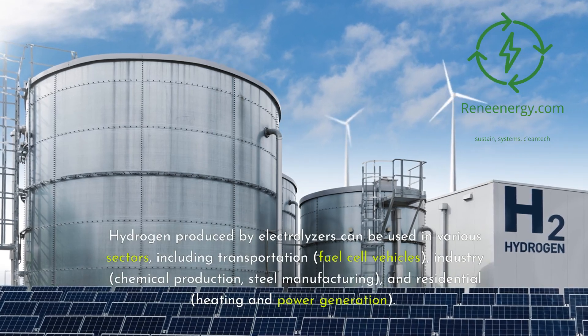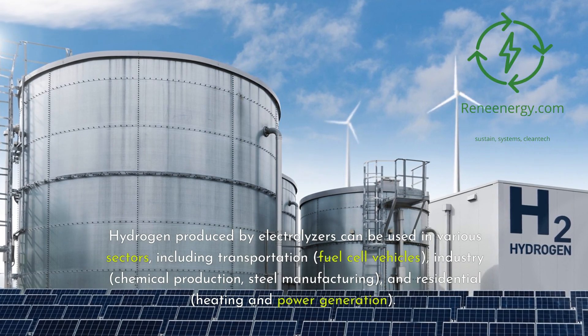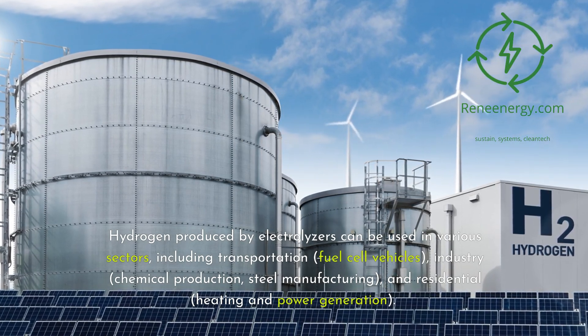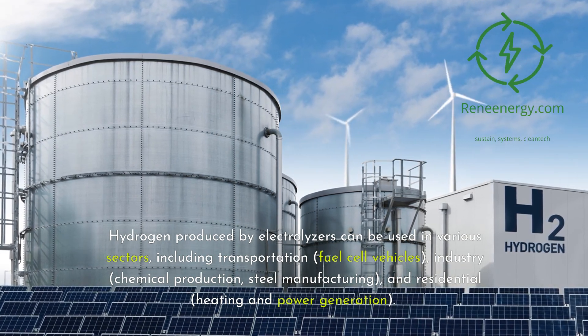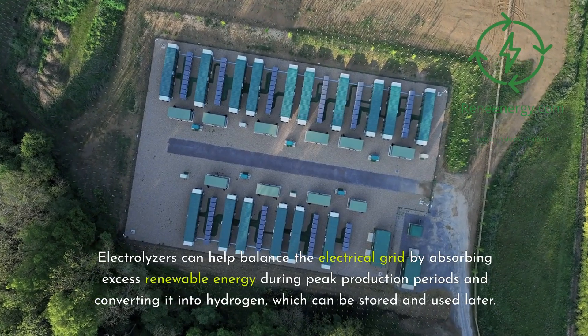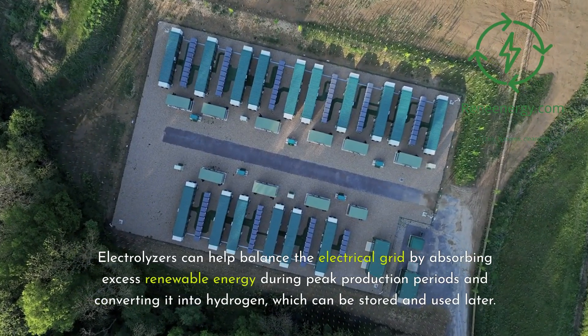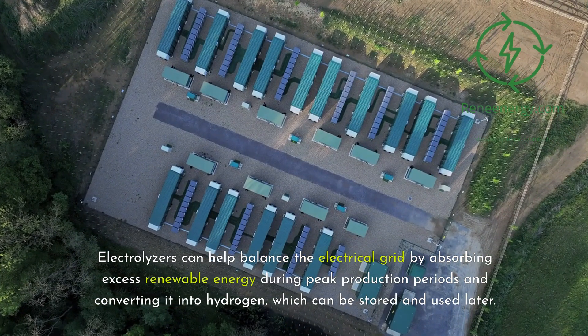Hydrogen produced by electrolyzers can be used in various sectors, including transportation (fuel cell vehicles), industry (chemical production, steel manufacturing), and residential (heating and power generation). Electrolyzers can also help balance the electrical grid by absorbing excess renewable energy during peak production periods, converting it into hydrogen that can be stored and used later.